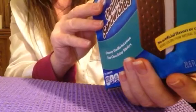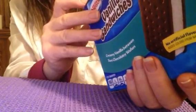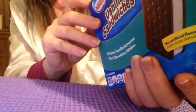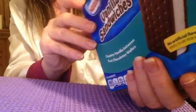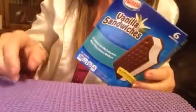Contains milk, wheat, and soy ingredients. And it's 100% recycled paperboard — please recycle. Keep frozen until served. Made in the USA. Thanks for watching.